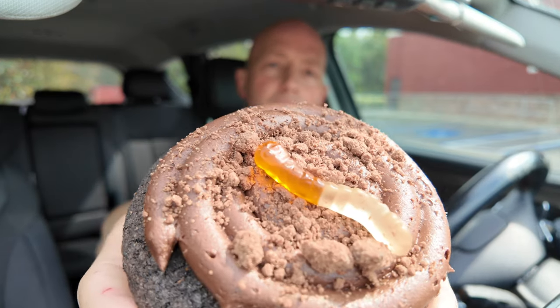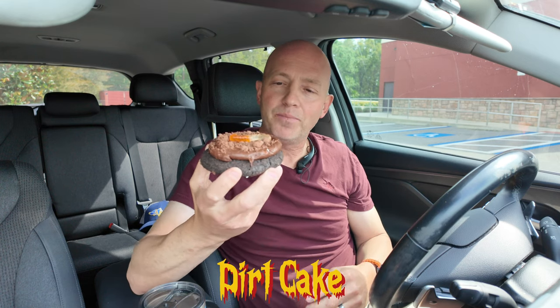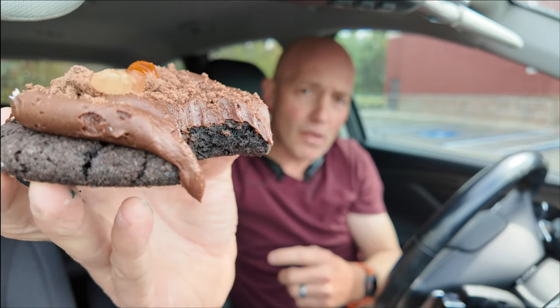Next up is the dirt cake. Check out all that goodness on there — it's just all chocolate with a little worm on top. Let's see how this is rolling. Oh my god, it is so sweet. The cookie is crunchy but gooey, but there's so much chocolate batter on there.